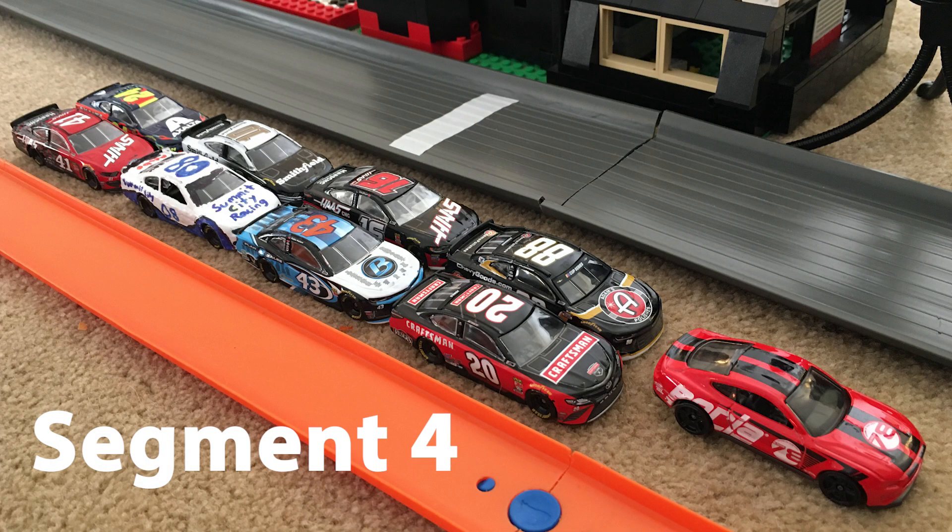We now move to the final segment, segment number four. Row one: your Charlotte race winner in the 20 car, Eric Jones, and right next to him in the 88 car, Alex Bowman. Row two: the 43 car of Bubba Wallace and the 16 car of Chase Briscoe. Row three: the 08 car of Kyle Larson and the 10 car of Eric Almirola. Then out of the field in the 41 car is Cole Custer and in the 24 car, William Byron.